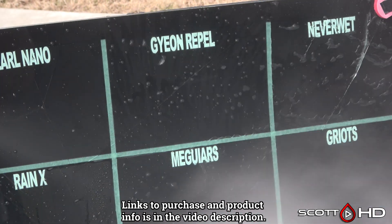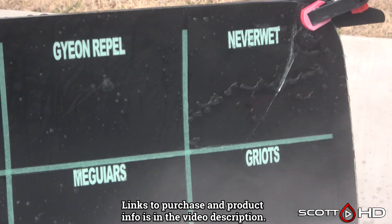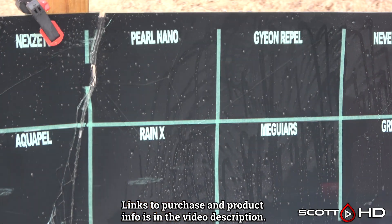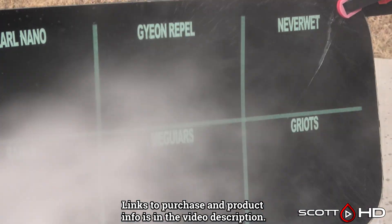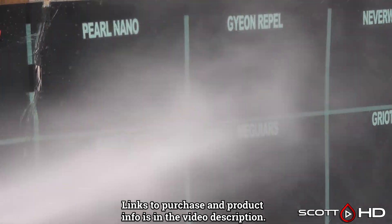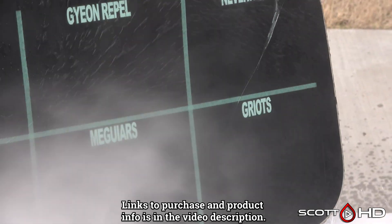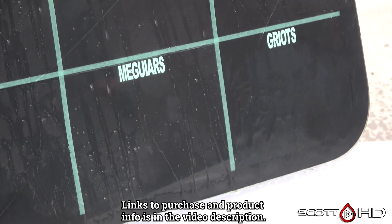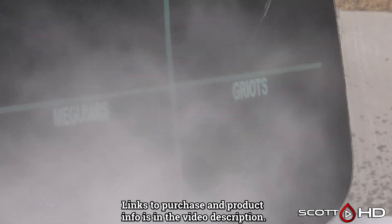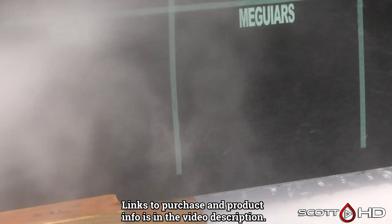Jumping over to the other windshield: Never Wet and Griots — Griots looks like it's pretty weak. Gion and McGuire's — let's see how these are doing. Yeah, both look like they're doing pretty well — definitely looking good compared to Griots. We'll mark Griots weak at this point.